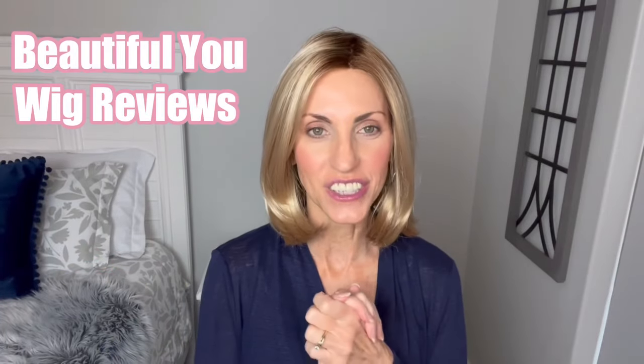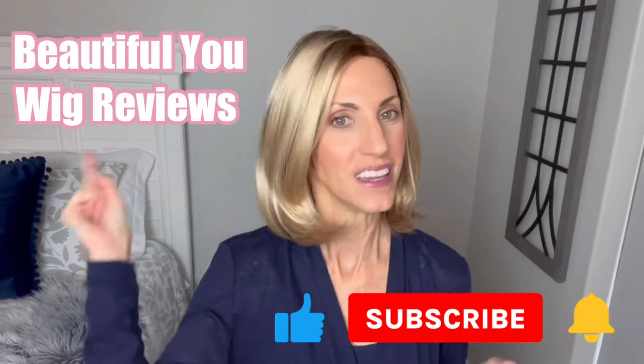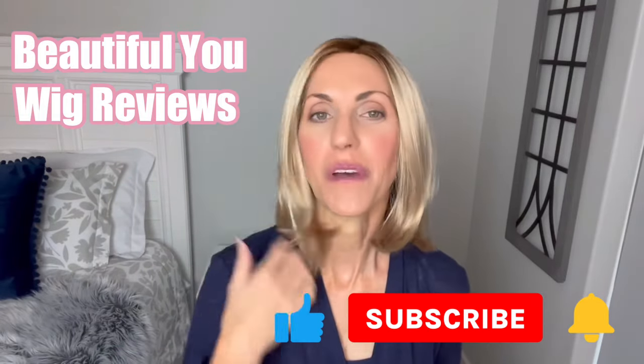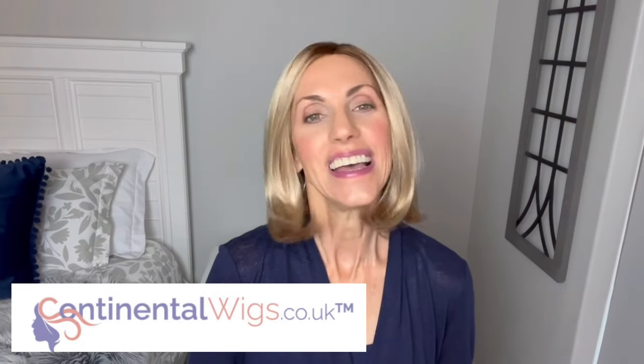Hello, welcome back to my channel! Don't forget to subscribe, hit that bell, and give this video a like so you never miss any of my wig-related content. Today I'm going to bring you a wig review for Continental Wigs UK — this is their Natural Image wig, Back in Style, in the color creamy glow rooted.